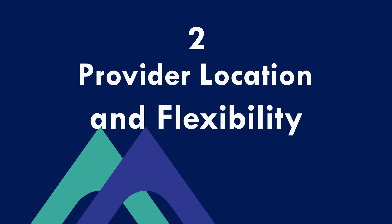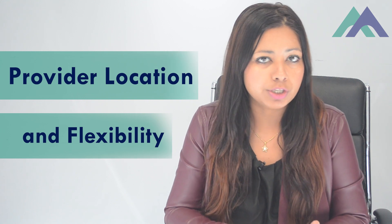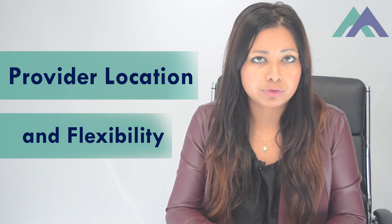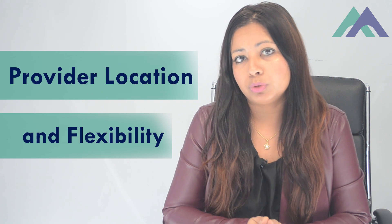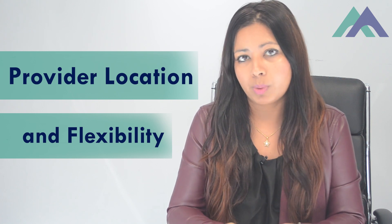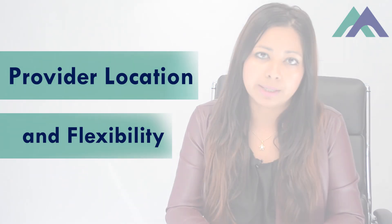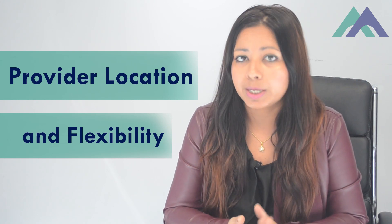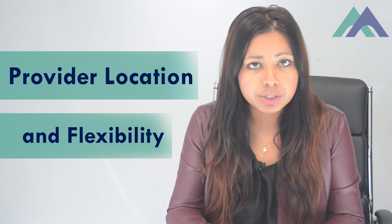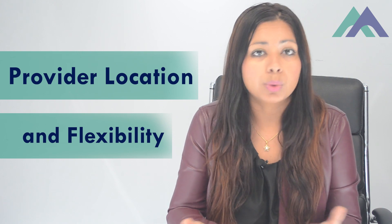The second thing you need to know is the provider's location and flexibility. With ever-changing migration laws and states changing their requirements, you need a provider available in most states of Australia. Make sure your provider has campuses across Australia and can transfer you easily between locations. Also check if they offer weekend and weekday classes and are happy to transfer you between them, as your employment situation may change mid-course.